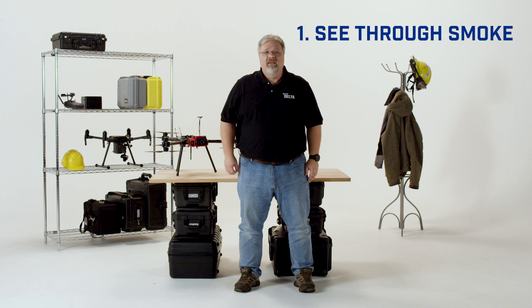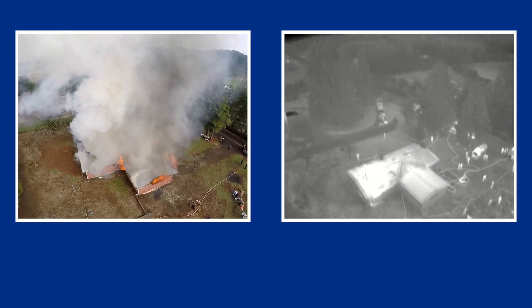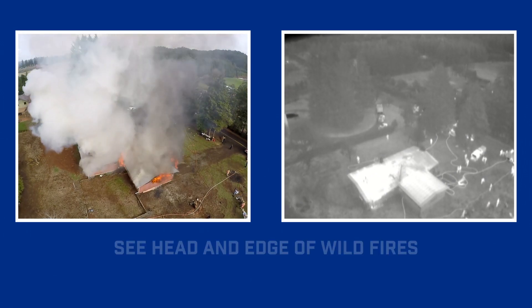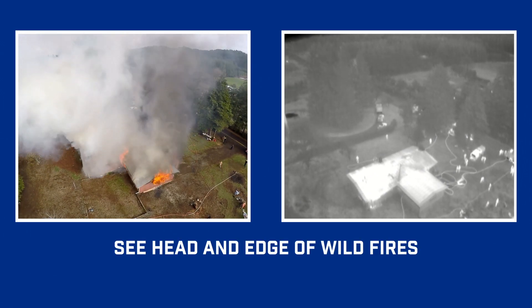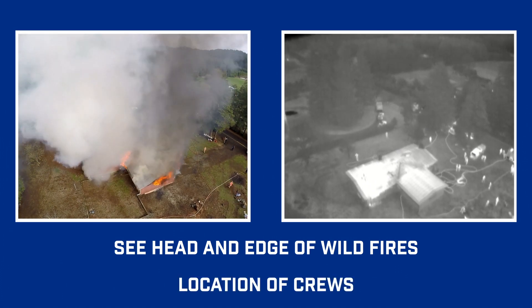Number one: see-through smoke. A lot of people who are new to thermal imaging don't realize how well thermal cameras can see through smoke. This can give incident commanders an invaluable tool for seeing the head and edge of wildfires or forest fires, as well as keeping track of the location and safety of their crews, both around structure fires and in wildfires.